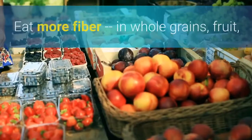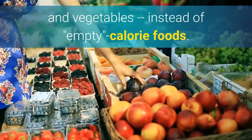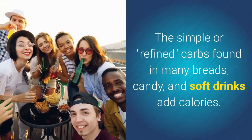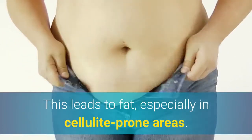3. Eat More Raw Foods. Eat more fiber in whole grains, fruit, and vegetables instead of empty calorie foods. The simple or refined carbs found in many breads, candy, and soft drinks add calories, leading to fat — especially in cellulite-prone areas.